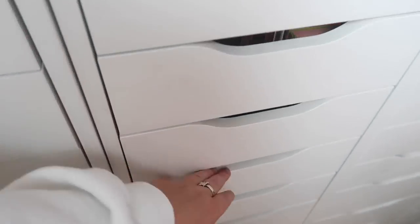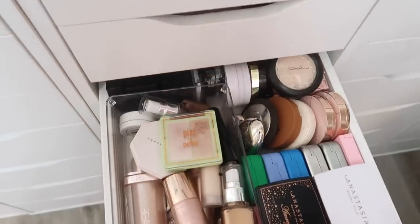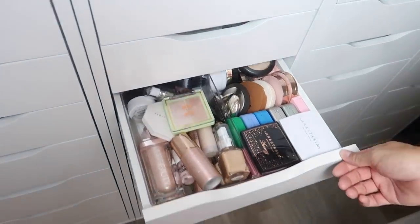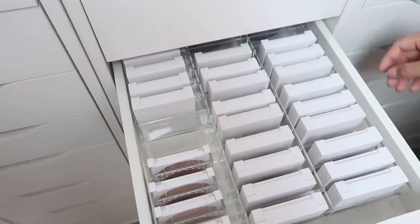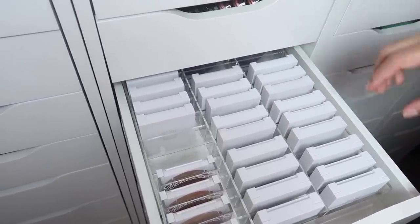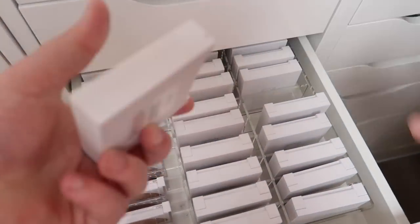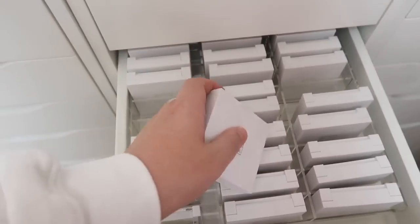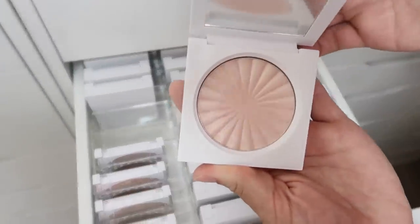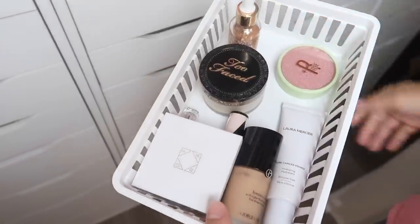For highlighter, Jarvis chooses to show the Ofra highlighters some love. She tells him to blindly pick one from the collection, and he selects the Ofra highlighter in the shade Peppermint. They open it up together and it's a beautiful, pretty light pink color. Good choice, she tells him.